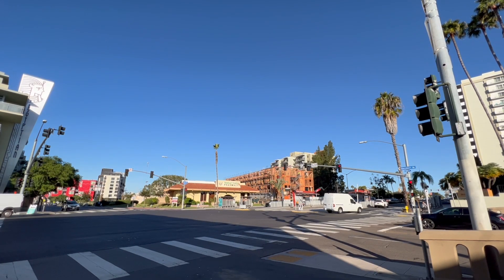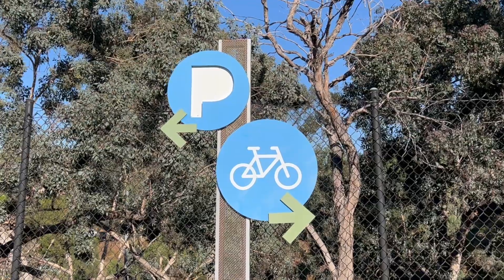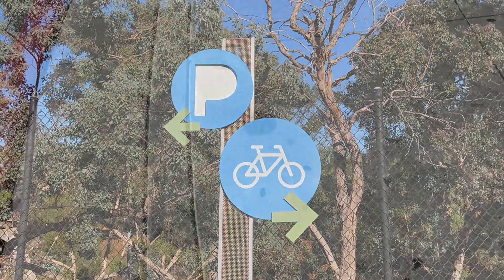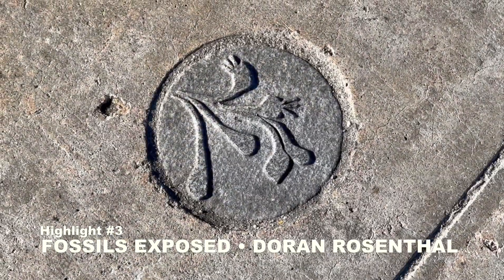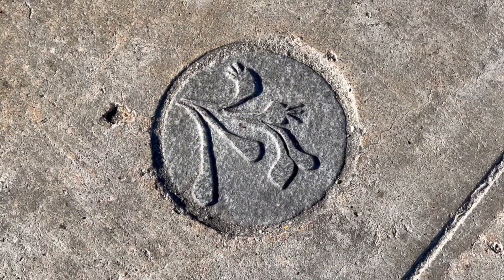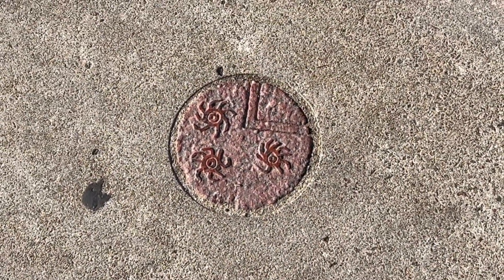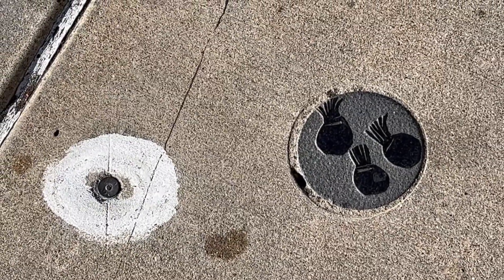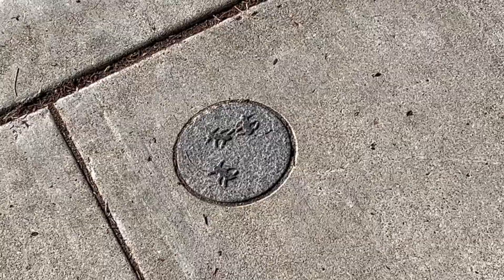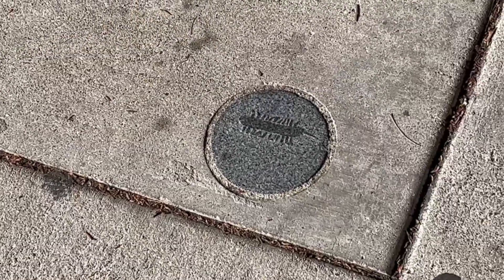We will now head west into the heartland of Hillcrest. As we make our way down University over the course of a mile, make sure you periodically look down where you will find 150 granite markers representing regional plant and animal life embedded in the sidewalks. This is all part of the public art program from 1998 called Fossils Exposed by Doran Rosenthal and the city of San Diego.